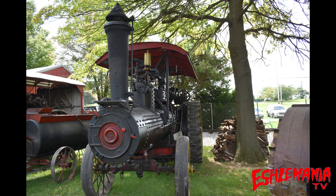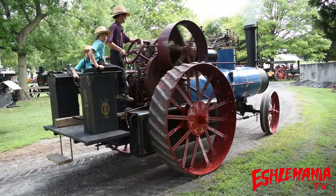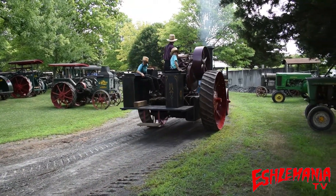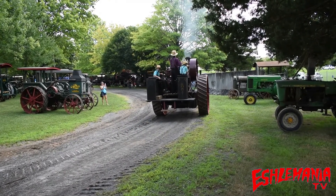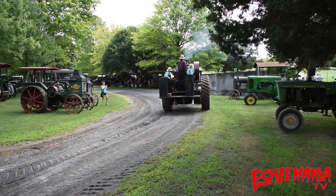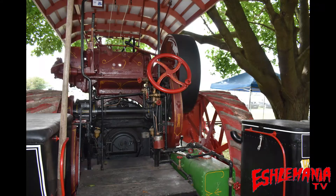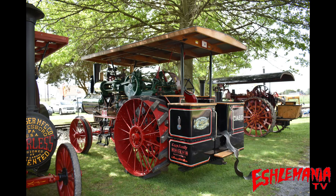It was still a job to run one of these. You watch these guys drive around — you're running this thing off of steam, so you're burning something to create that steam, and it's hot. There's moving parts everywhere. There's no safety mechanisms, no air-conditioned cab, no power steering. But man, it is awesome to watch these things just chug around there. They're big, they're heavy, they're slow — but just oodles and oodles of torque. Hardly any horsepower, but just ridiculous amounts of torque.